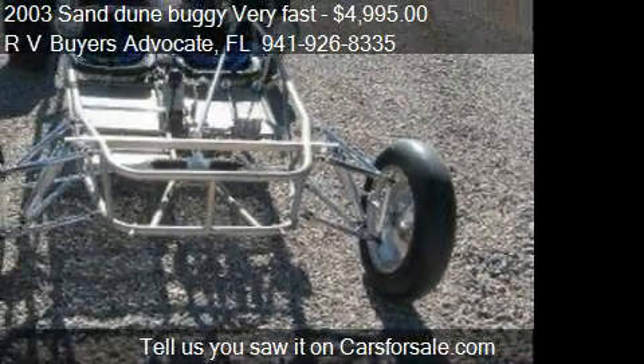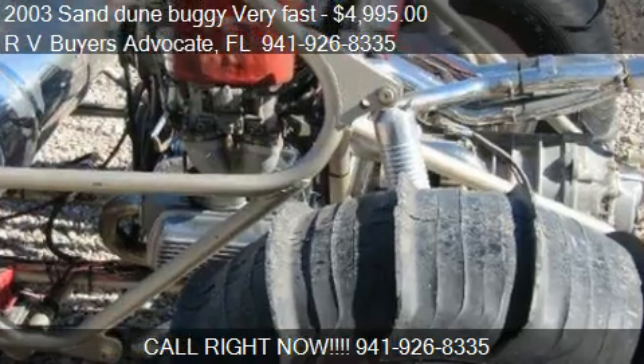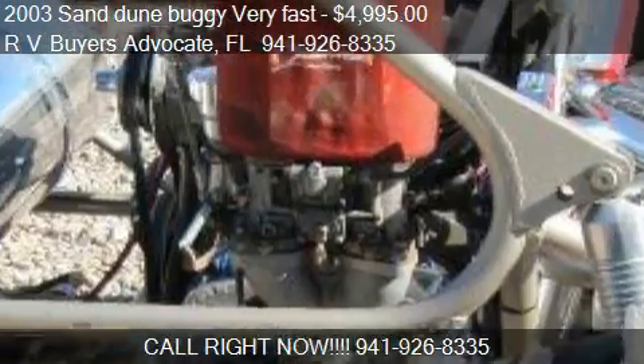Stop by our lot in Florida, find us on our website, or check us out on carsforsale.com.